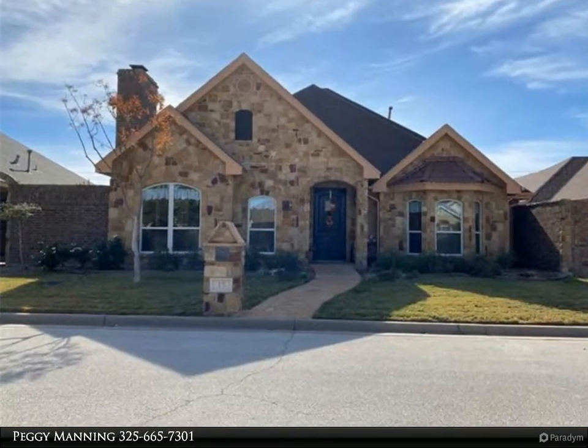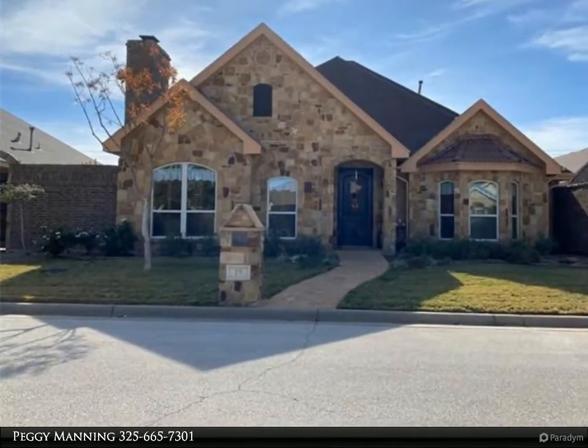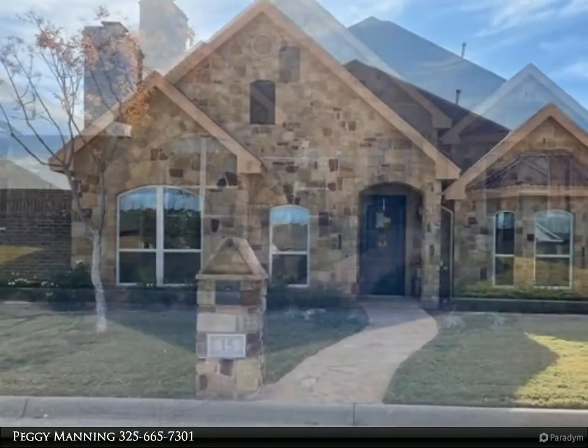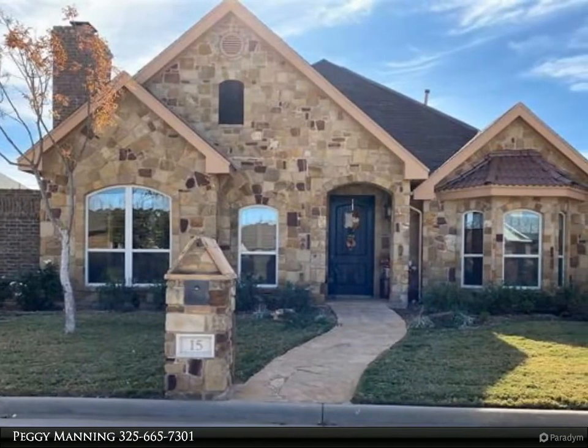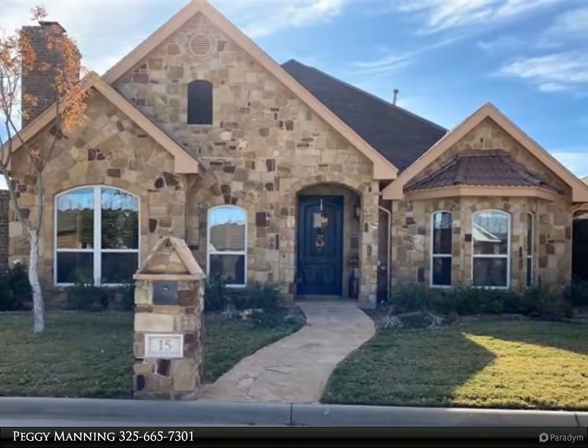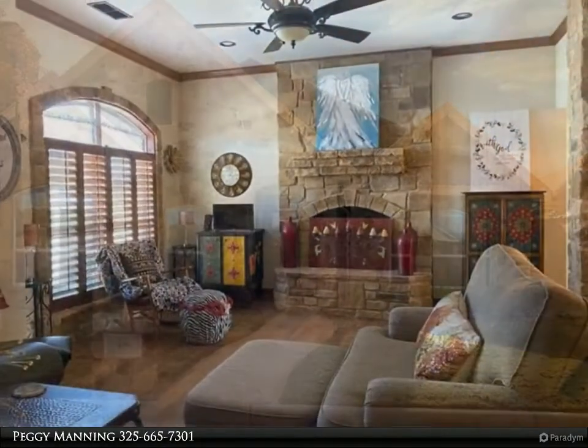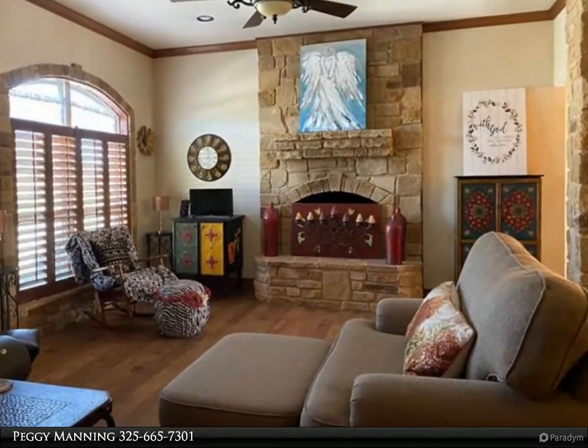The Center Realtors property video is presented by Peggy Manning. Garden home in Mesa Ridge gated community — curb appeal overflows in the landscaped yard and stone exterior. Stunning entry with open living, dining, and kitchen area, featuring a massive stone fireplace in the living room.